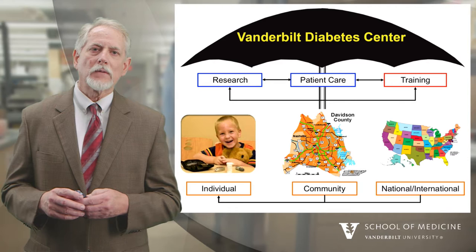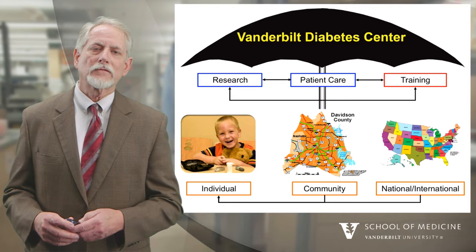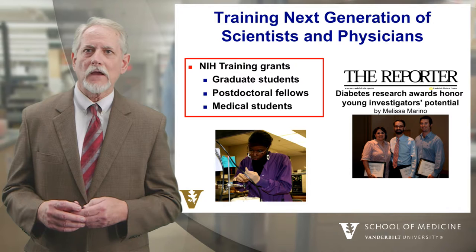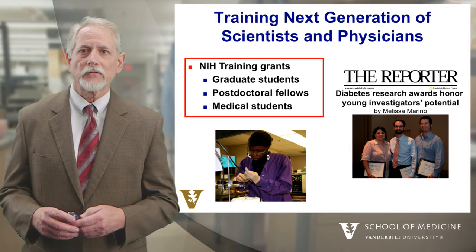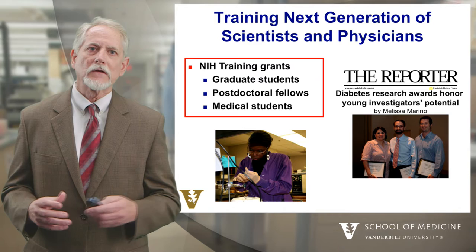We're also involved in training, and it's important at Vanderbilt and elsewhere that we train the next generation of scientists, physicians, and educators who are going to fight the battle against diabetes. In our diabetes center, we have training grants supported by the NIH — some support graduate students, some postdoctoral fellows, and some medical students. We also encourage our trainees to go on to careers in diabetes research and patient care.